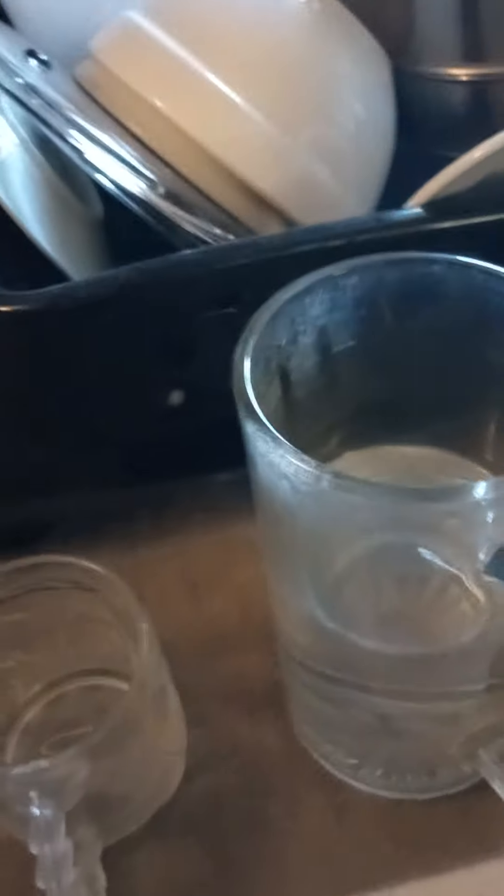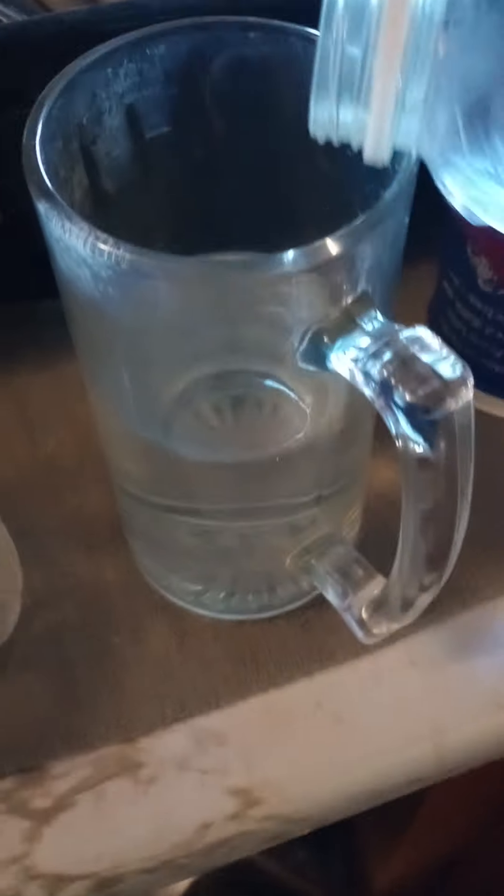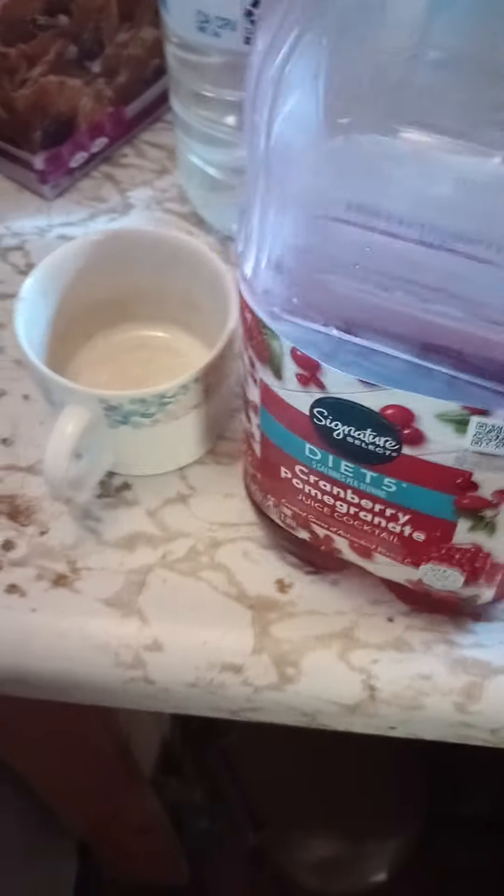So I'm going to set that down there real quick and then pour this in. Let's see how it is. It should be really good.